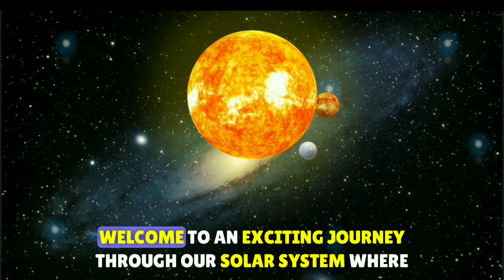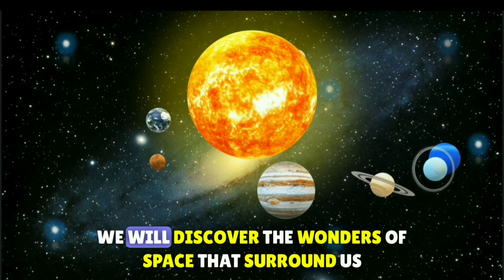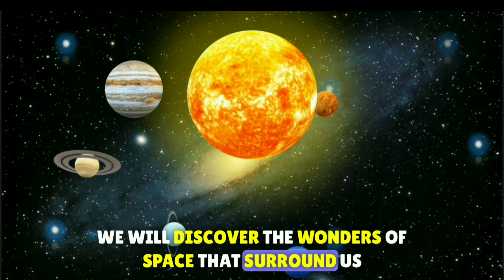Hello friends, welcome to an exciting journey through our solar system, where we will discover the wonders of space that surround us.